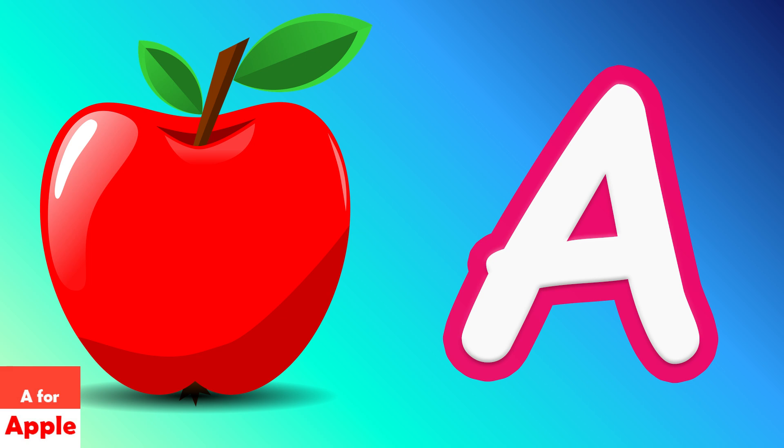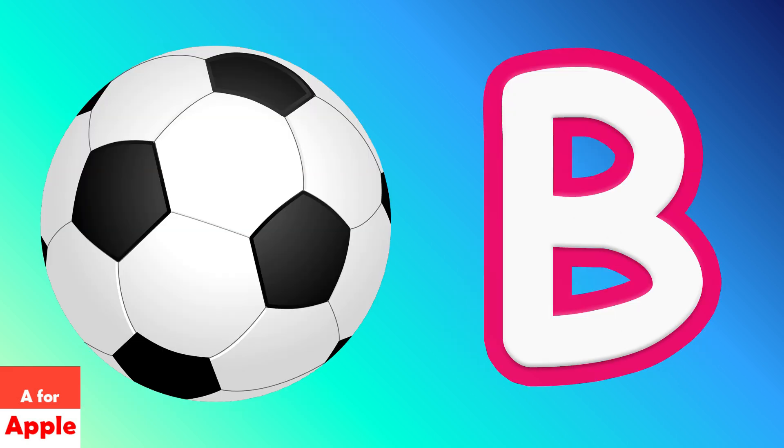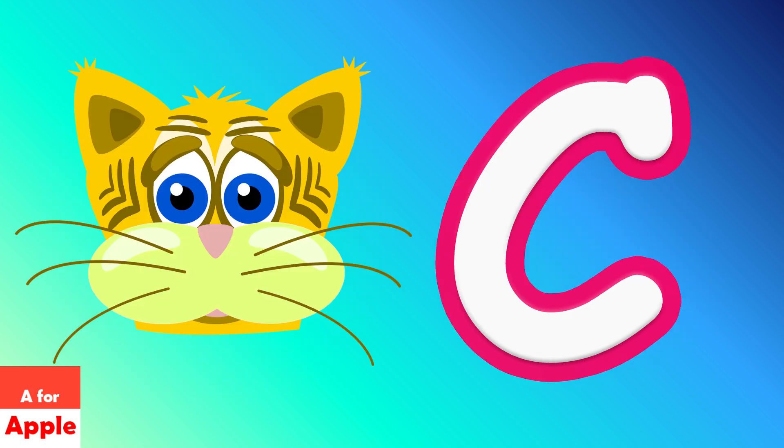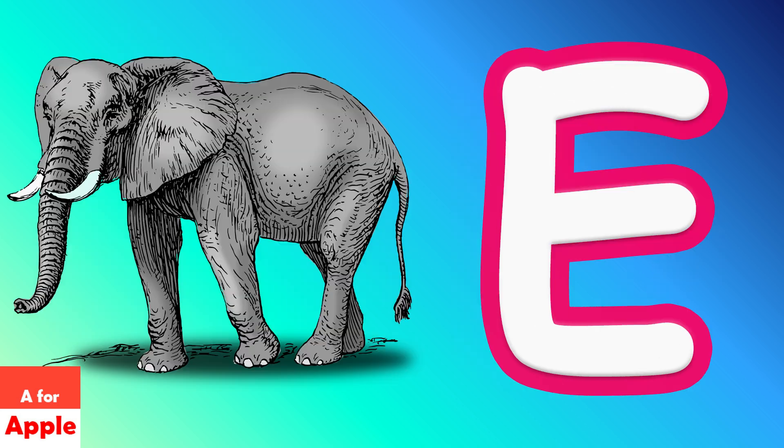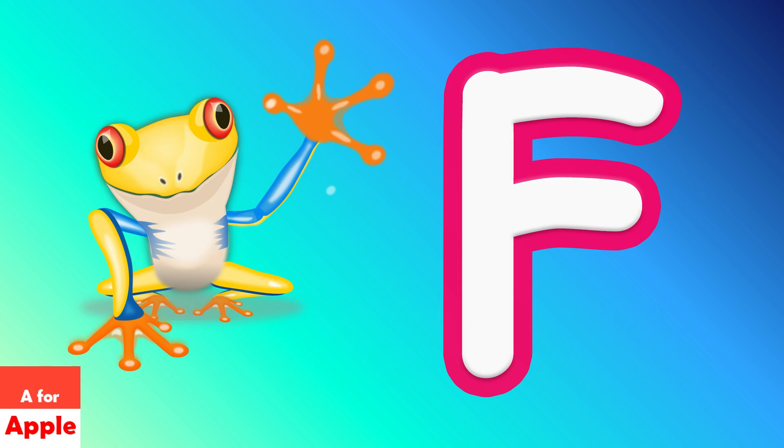A for apple, B for roll, C for guide, B for look, E for infant, F for frog.